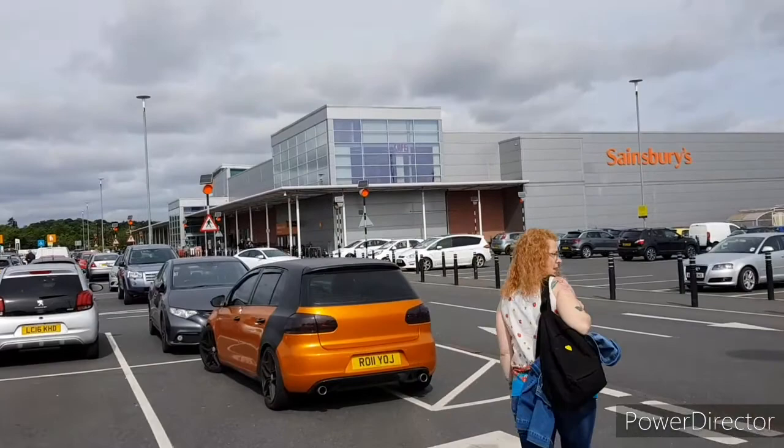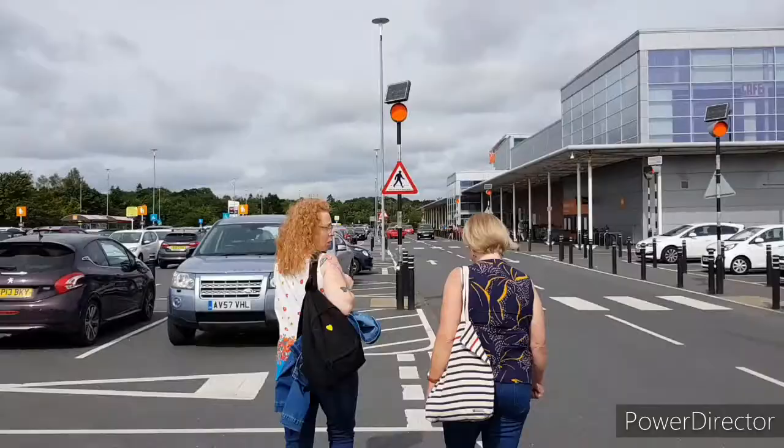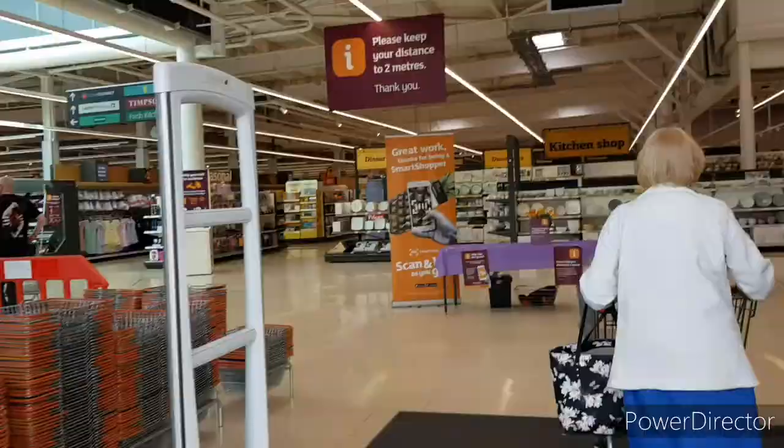Morning guys! Today we are at Longwater Retail Park in Norwich. We're going to have a browse around the shops and see what we get. My mum and my sister are with me. We're going to have a look in the massive Sainsbury's first, and then I think we're going to head to The Range and Pets at Home. Let's try and get some bargains.